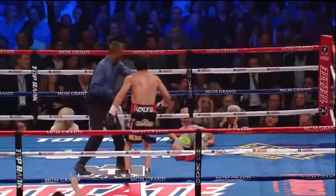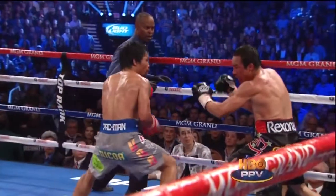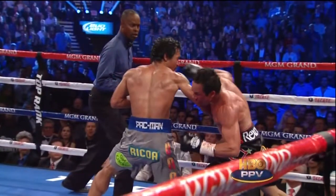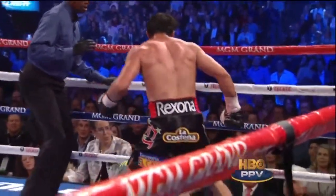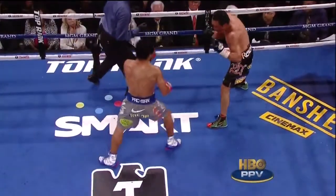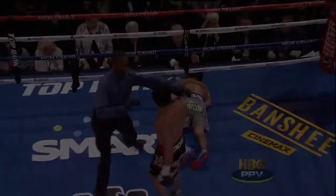That's another knockdown. He gets his feet back and tries to roar back — Pacquiao with the right hand. Marquez following with the overhand right. Pacquiao missed the right hand, because that's where he scored — since Sergio Martinez knocked out Paul Williams on November 20, 2010 in Atlantic City.